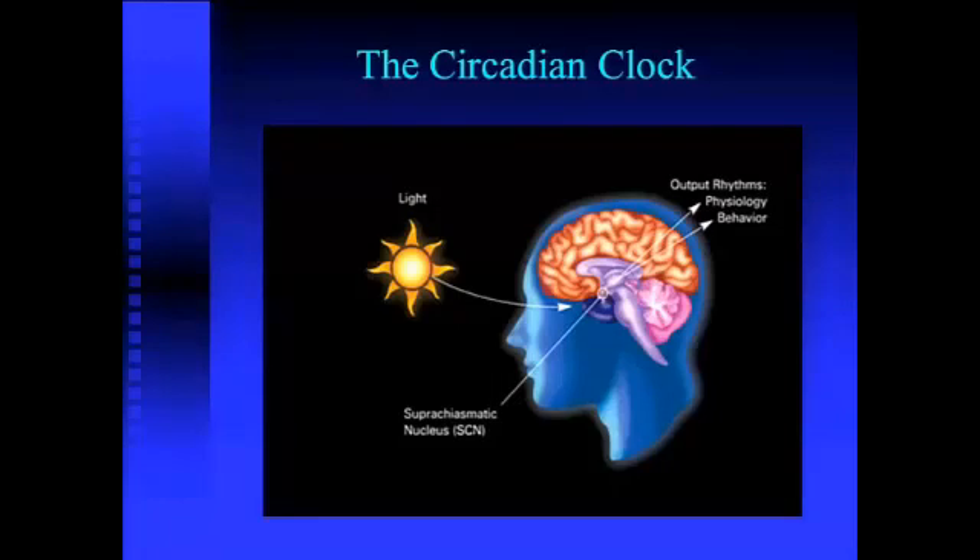When you look at light, which is probably the strongest elicitor of the suprachiasmatic nucleus and the pathways that then dictate cortisol production — when light hits the retinal ganglia, there's a direct connection to the SCN, which then increases cortisol through a variety of different mechanisms that I'm going to show you here in just a moment.